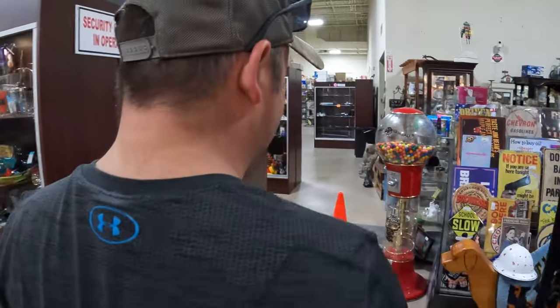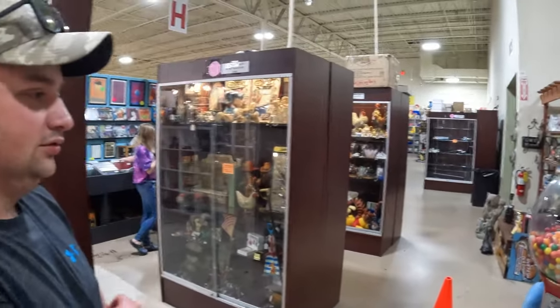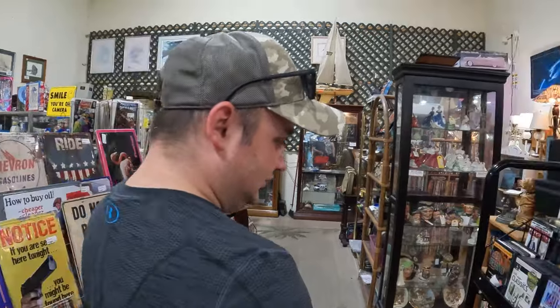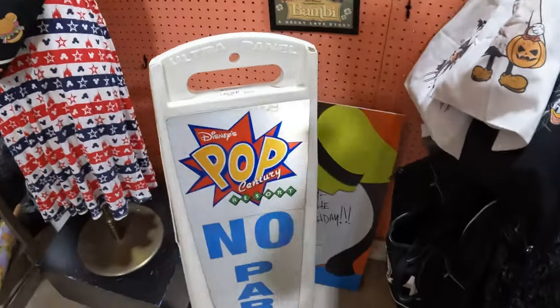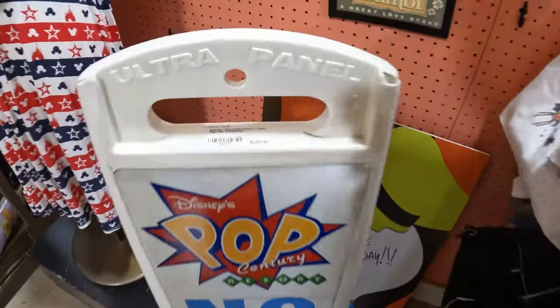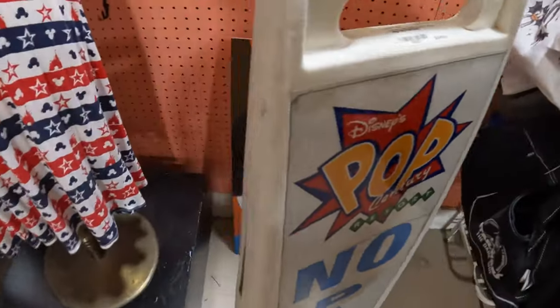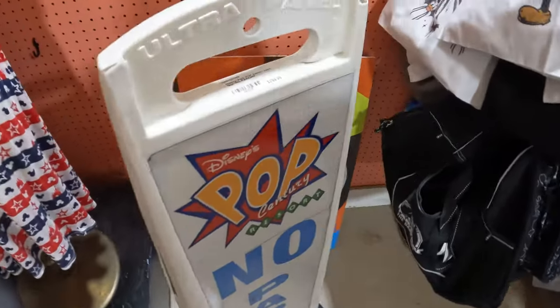We've gone through all the $1.69 pin boxes and got a few — we'll show you everything we buy later. It's in booth areas so one trader will have all of their stuff together; it's quite spread out. Come and join us walking around this massive, gigantic Disney memorabilia and Universal antique mall. Matt, look at this — it's a Pop Century Resort bollard, $300! There's some random stuff in here, but that's what makes it so good.